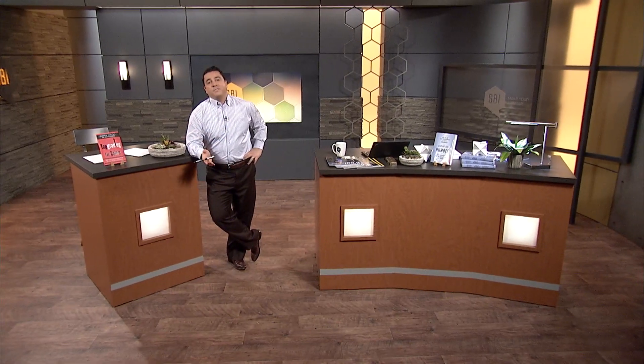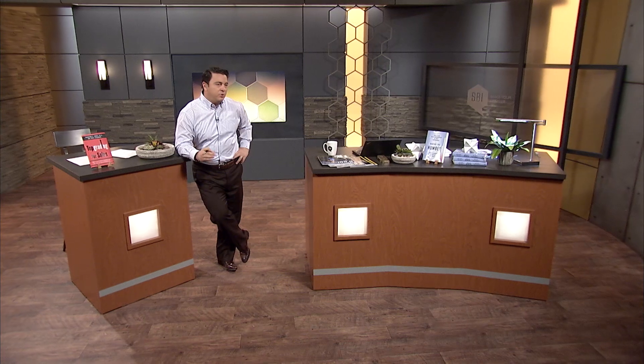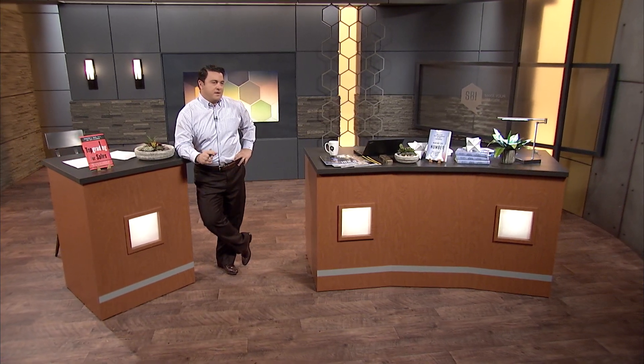Welcome back, everyone. Steve, I'd like you to conclude our time together today with some practical advice. Let me ask you one final question to allow you to summarize your thoughts. If you were hired tomorrow by a company and tasked with developing and executing a sales ops strategy, what would you do first, second, and third?